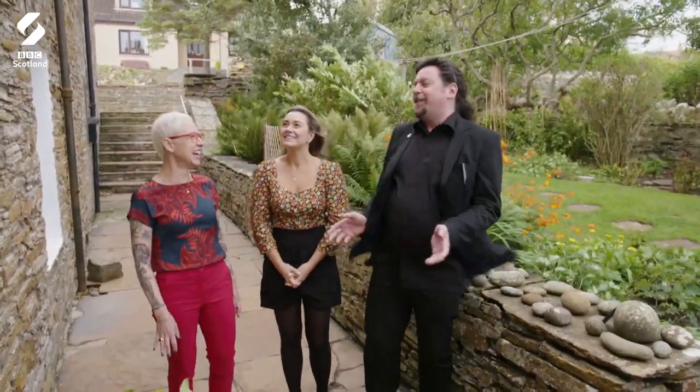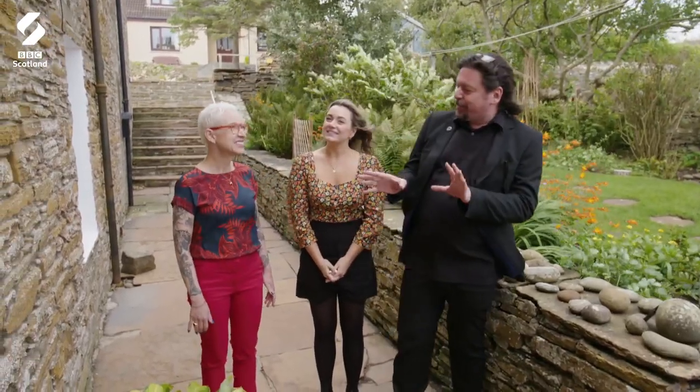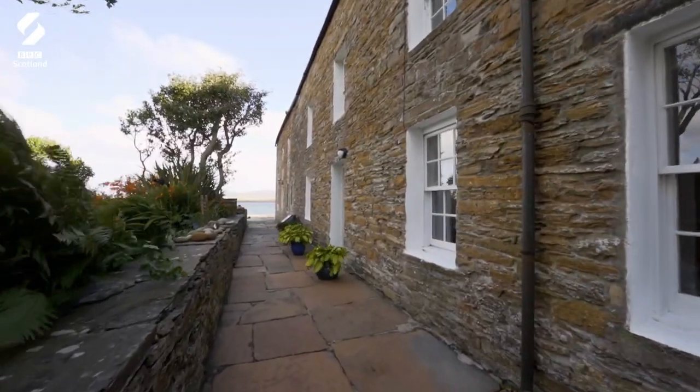Blustery day in Orkney today — every day is a blustery day in Orkney. It's a very interesting building we have here. I can't quite figure this one out, actually. It's a bit unusual, but it's clearly a building that you're meant to be on the inside of and not the outside.